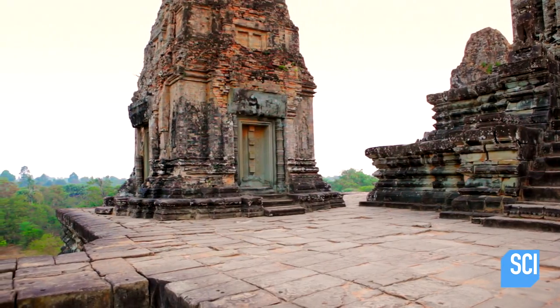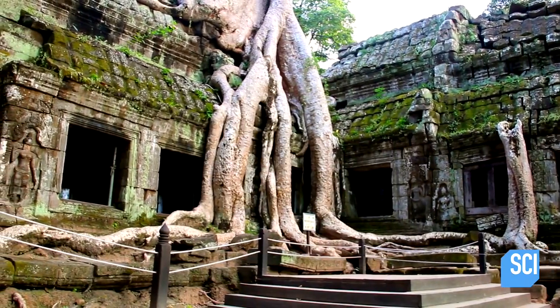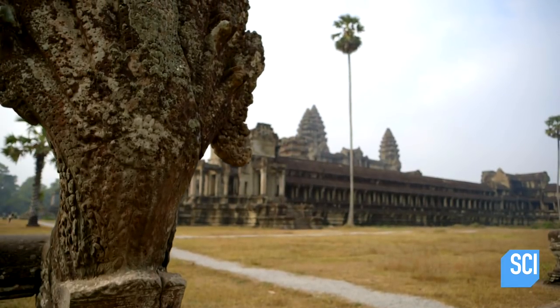Why was this megacity eaten by the jungle, its buildings strangled by the trees? Three quarters of a million people lived here in the Angkor area, and they're all gone. What caused a city of this size to be abandoned so quickly?